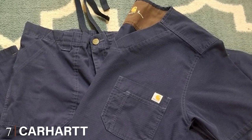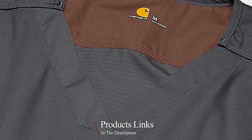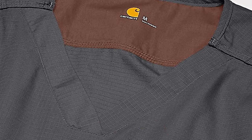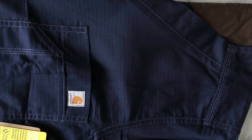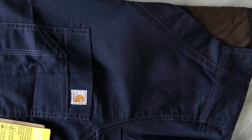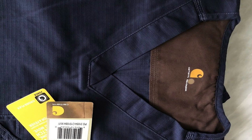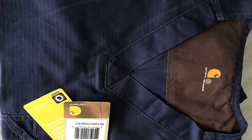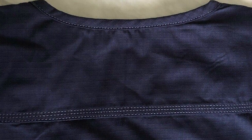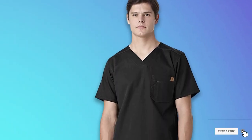At number seven we have the Carhartt Men's Ripstop Utility Scrub Top — a utilitarian shirt that offers a clean, vibrant appearance with fine stitch detailing. It features beautifully sewn lining in specific colors for an aesthetically pleasing look. The bias swing at the back yoke and side vents allow for easy movement, while reinforced threads in various sections improve durability. The cotton/polyester composition provides long-lasting performance. It comes in black, white, and numerous colors. Carhartt's clothing focuses on providing male nurses with excellent daily performance and protection from common workplace hazards.